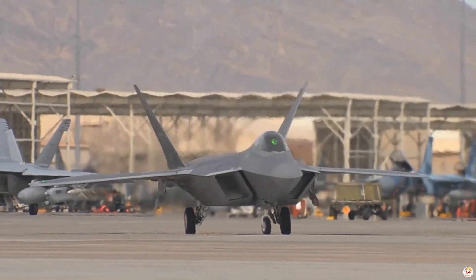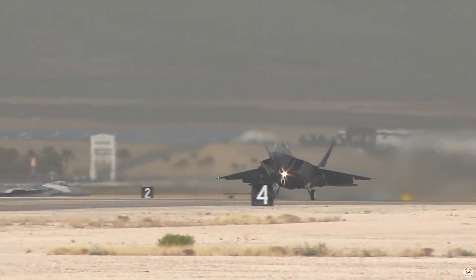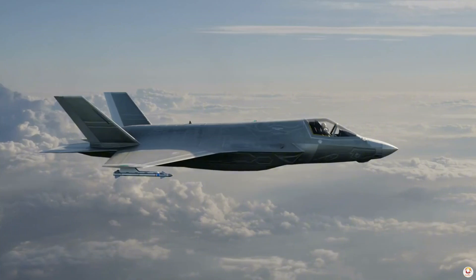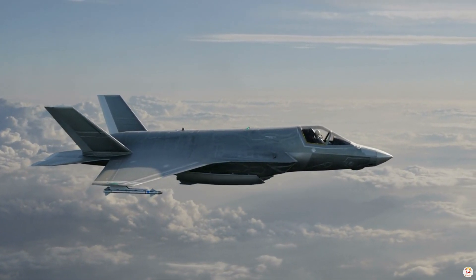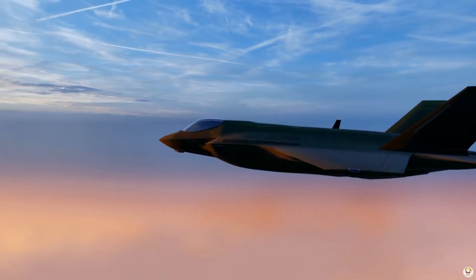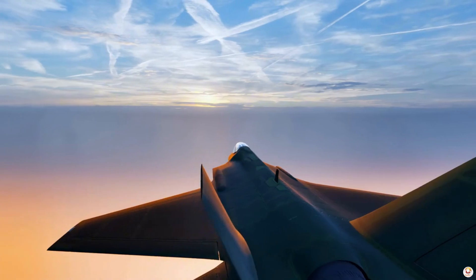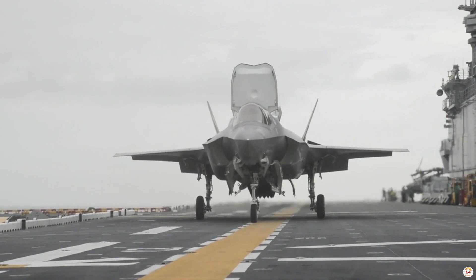In modern warfare, the F-35 is more than just a fighter jet. It's a game-changing platform that has transformed coalition operations. Imagine a jet that can silently penetrate enemy territory, relay real-time information to allies, and even command a battle group without making a sound. The F-35 Lightning II is built to do all that and more.